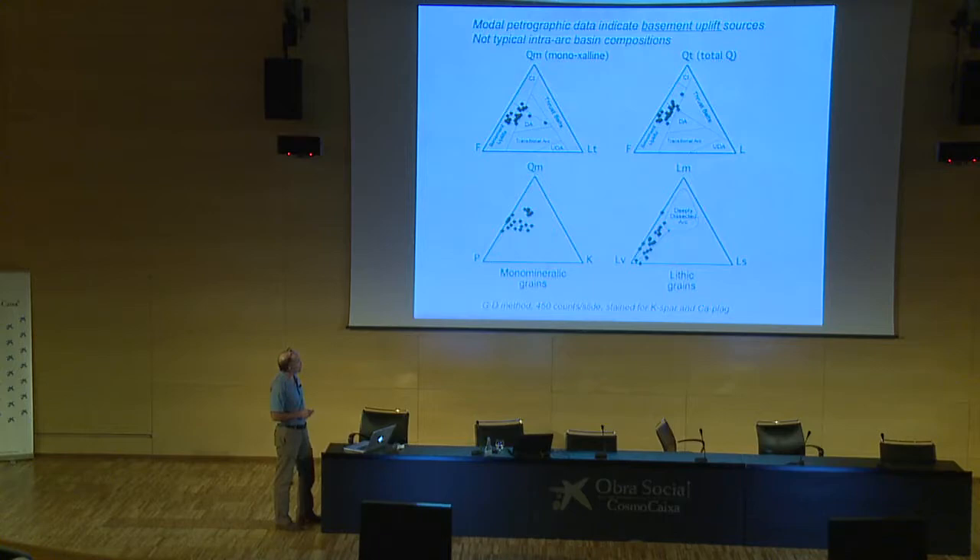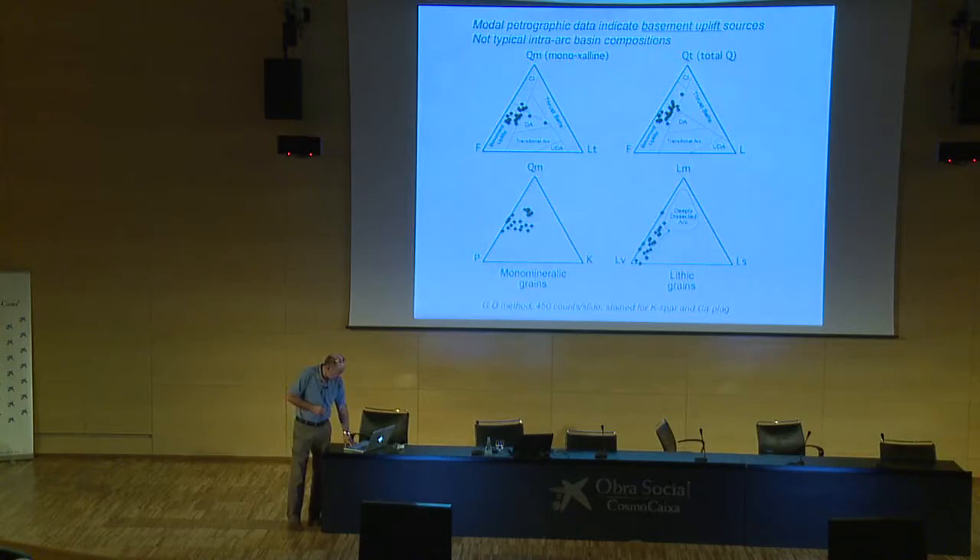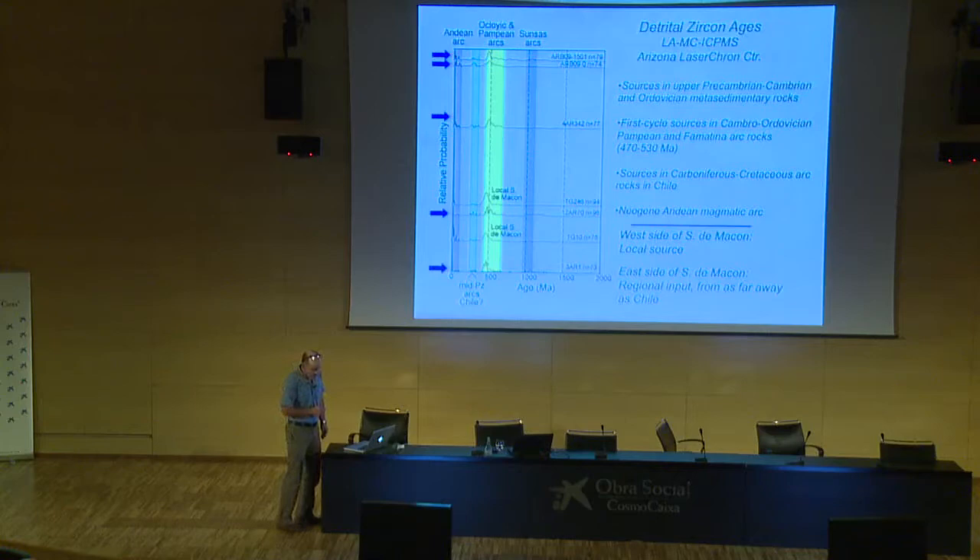The petrographic data show quartzose grains, feldspars, and total lithic grains. The main message is that these sandstones contain a lot of feldspar and quartz but don't contain a lot of lithic materials — they don't look like typical intra-arc basin type sandstones. Intra-arc and forearc basins often string out between the lithics pole and the feldspar pole, showing an undissected arc through transition to a deeply dissected arc trend during unroofing of a magmatic arc. These sandstones don't look like that at all.